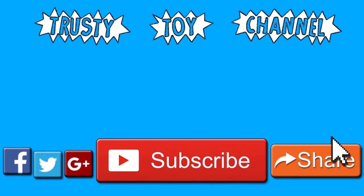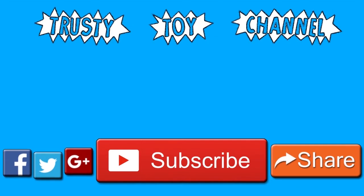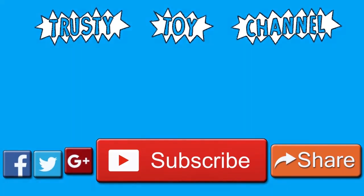Thank you so much for watching, guys. Be sure to hit that subscribe button for a new video every day and to become part of the Trusty Toy Team. Also don't forget to watch our last video that we made yesterday, and we can't wait to see you guys soon.